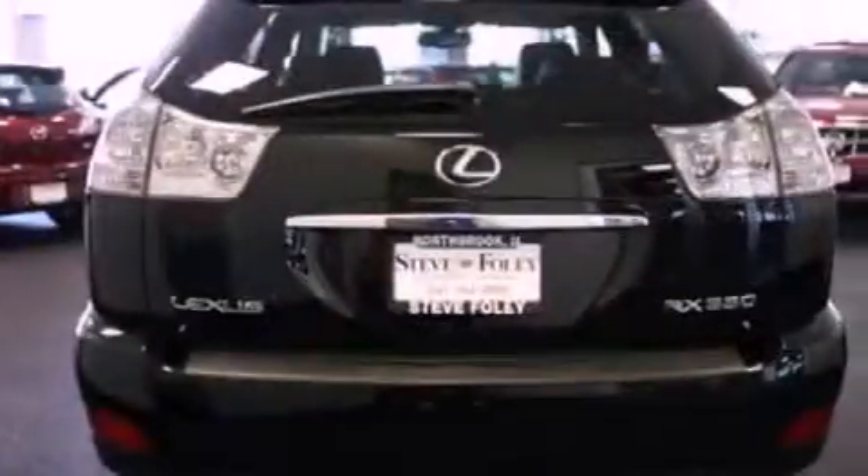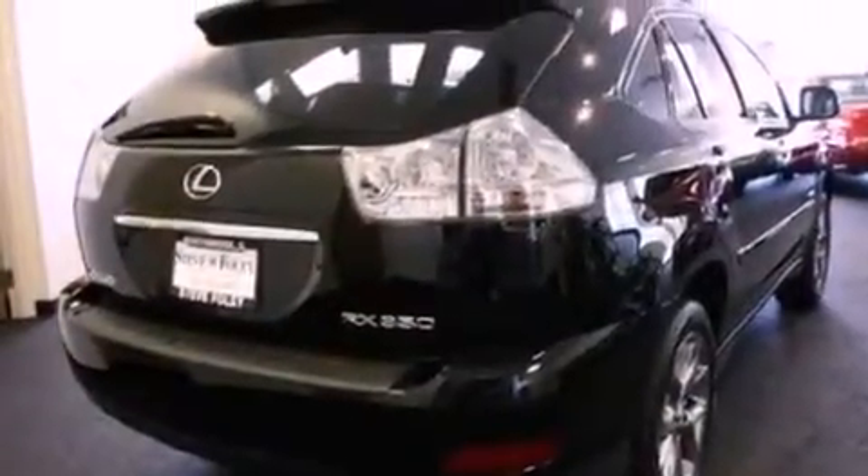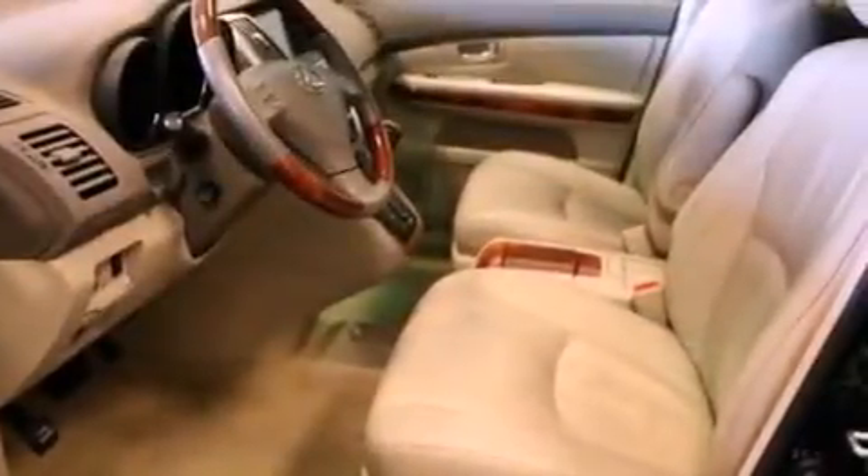All of the following features are included: aluminum wheels, a low-tire pressure indicator, traction control and stability control systems, a CD player which can read MP3s, a leather-wrapped steering wheel, and a rear spoiler.